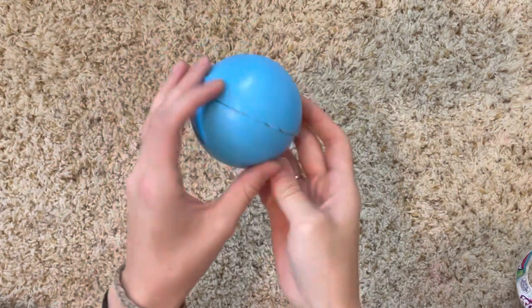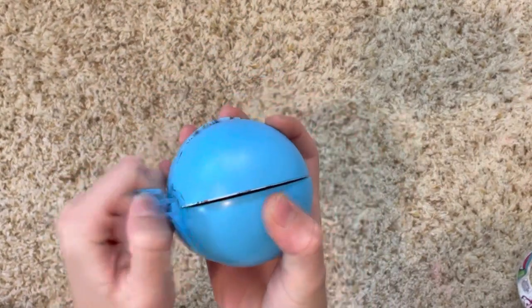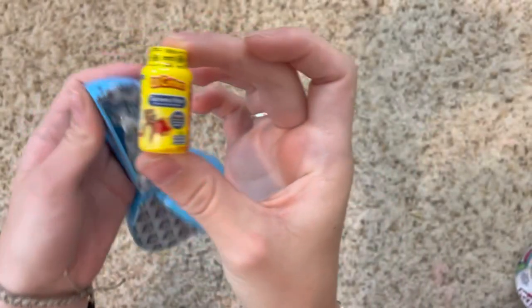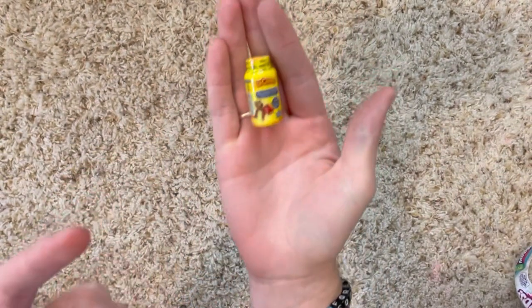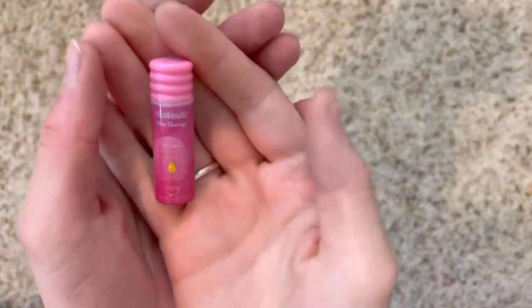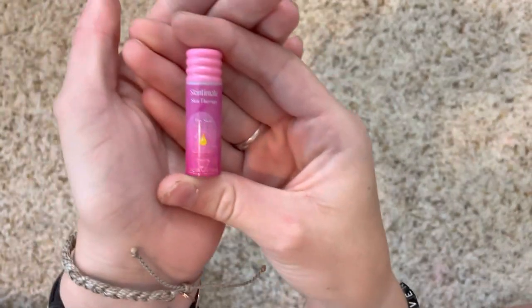Everything on the pictures looked like stuff I didn't have, so I love the packaging it comes in — it's so fun. Let's open this one. Oh my gosh, little vitamin gummies! That's so cute, I love that. Next one — oh, what's this? I think this is lotion, it says 'Skin Therapy.'